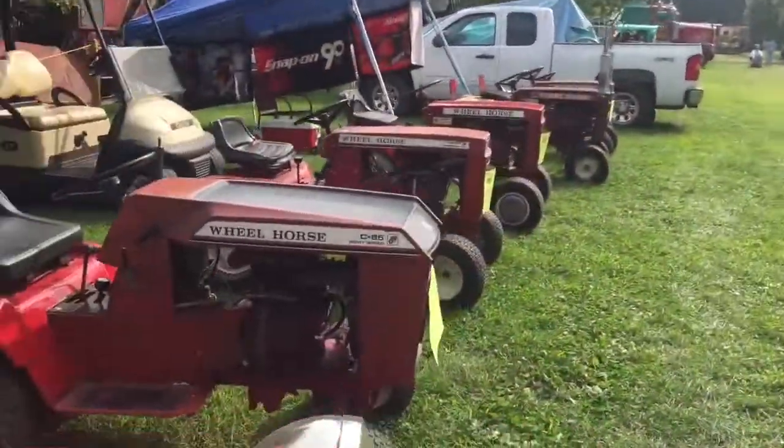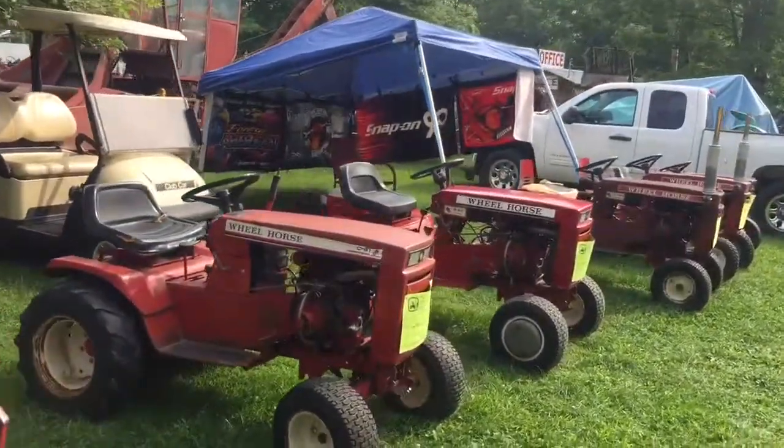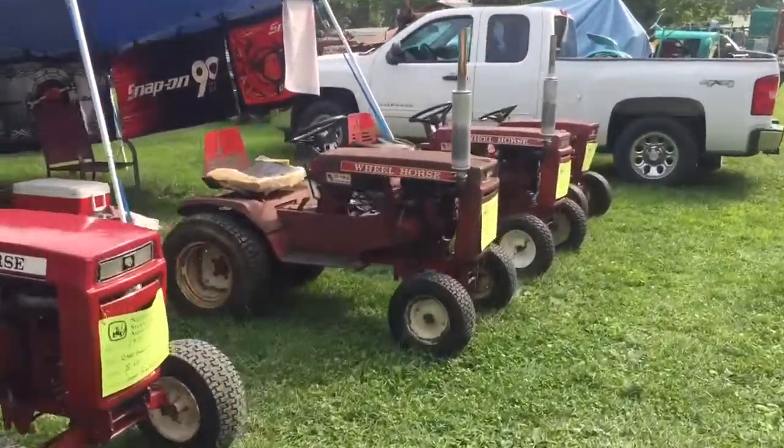What we got? A C85, C81, V80, C160, C100.